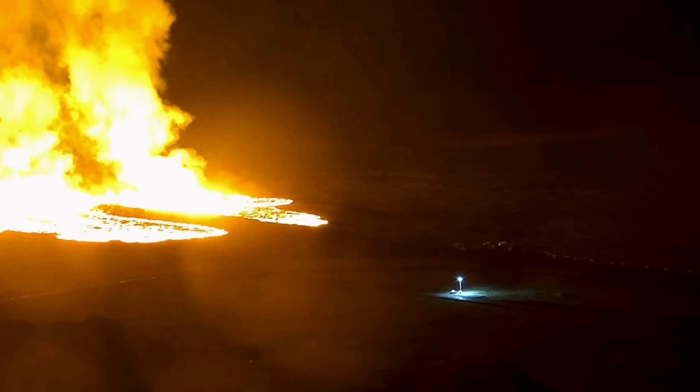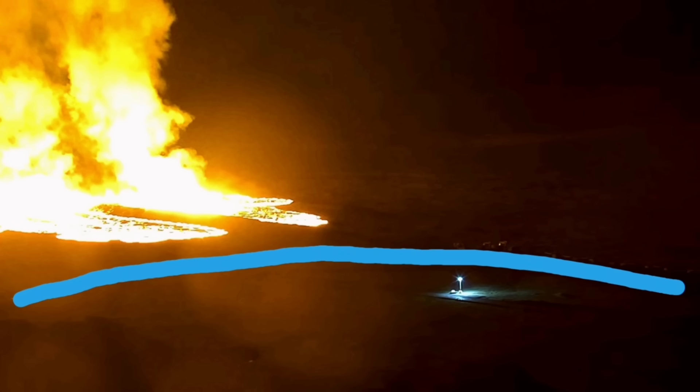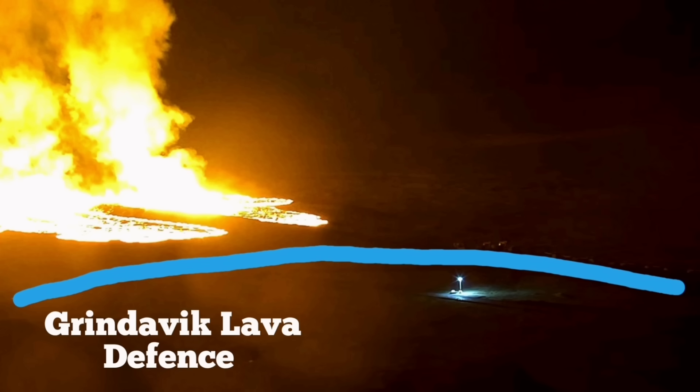Fortunately we were fast enough to actually build the defensive wall. You can see the defensive wall marked here, and this is where the lava will stop.